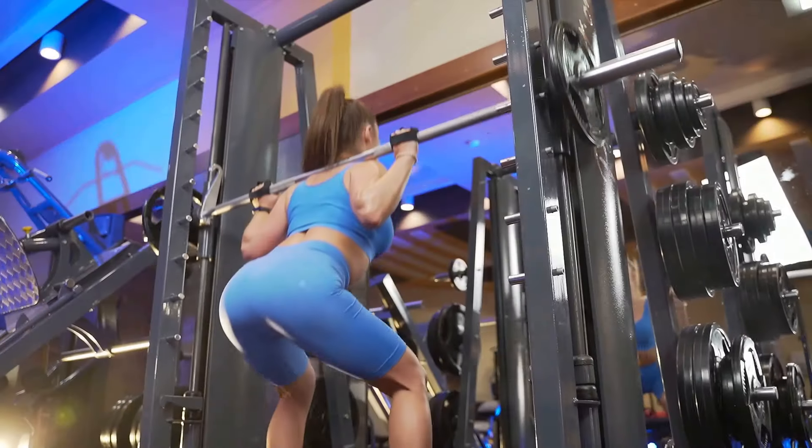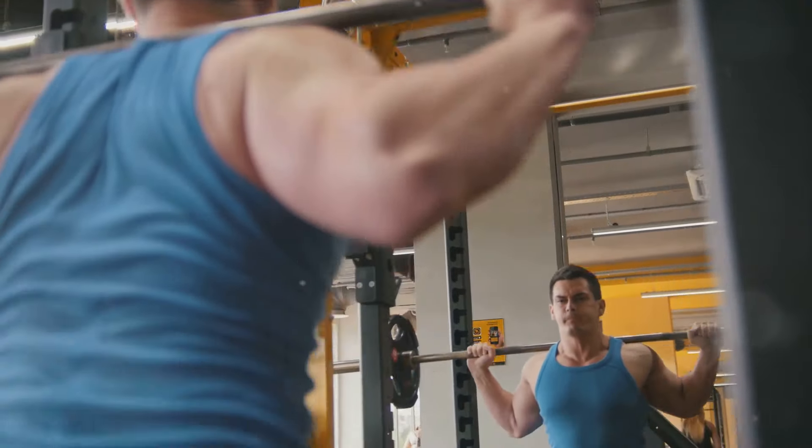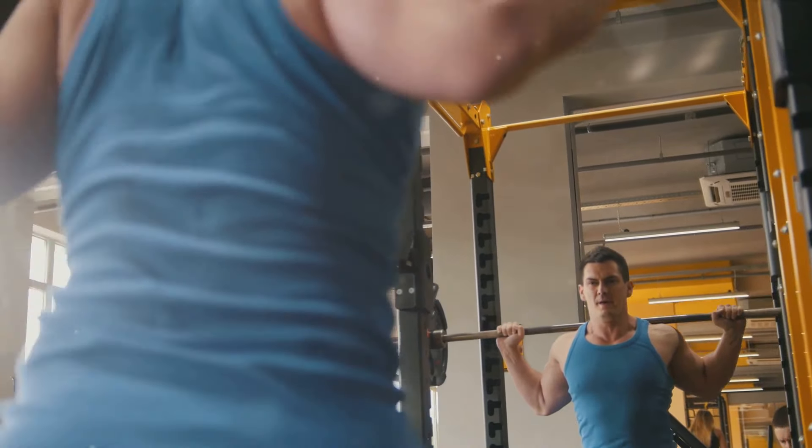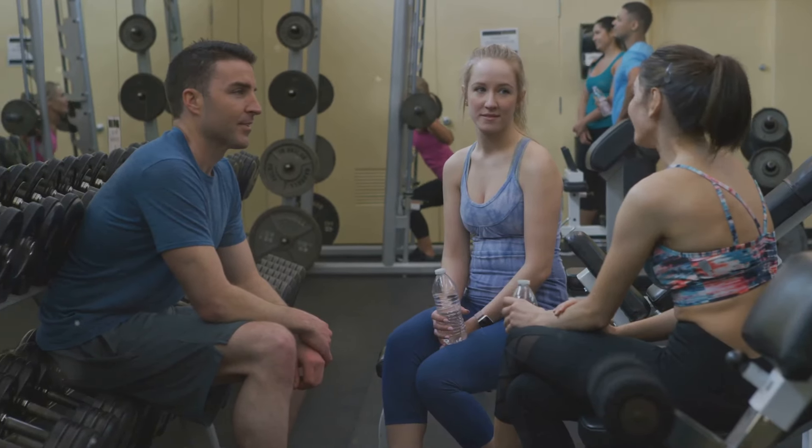Ever wondered why squats are considered the king of all exercises? If you've ever stepped foot in a gym, you've likely heard the buzz about squats. They're often hailed as a staple in any serious fitness regimen, and for good reason.